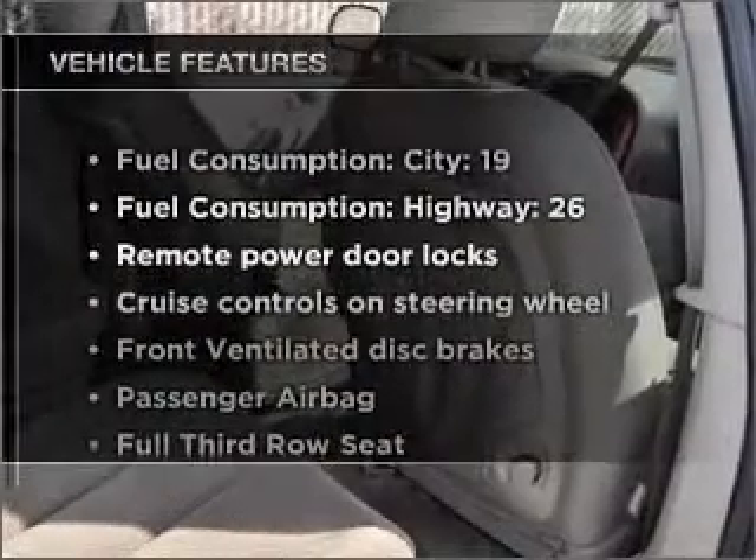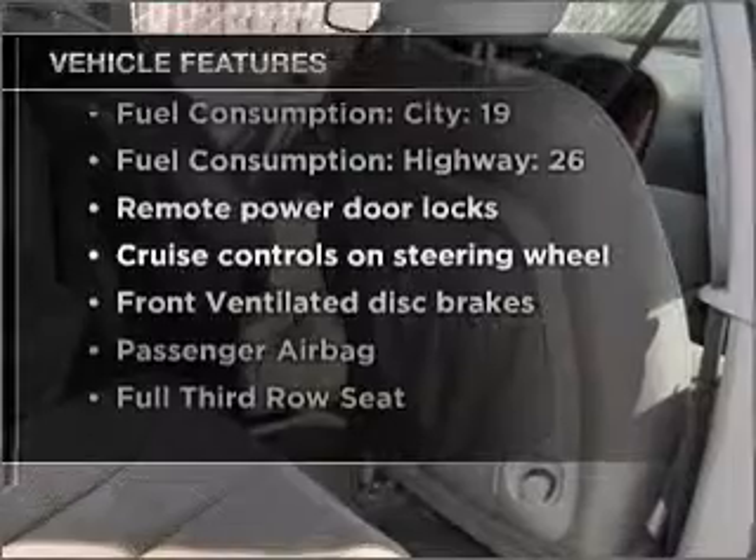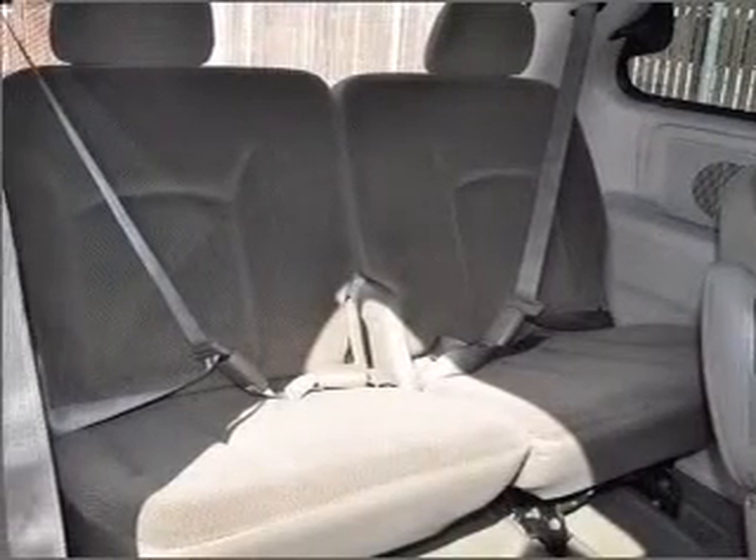Enjoy these notable features that are included in this vehicle: air conditioning, power door locks, power windows, power steering, cruise control, an AM-FM stereo with a CD player, and an adjustable tilt steering wheel.